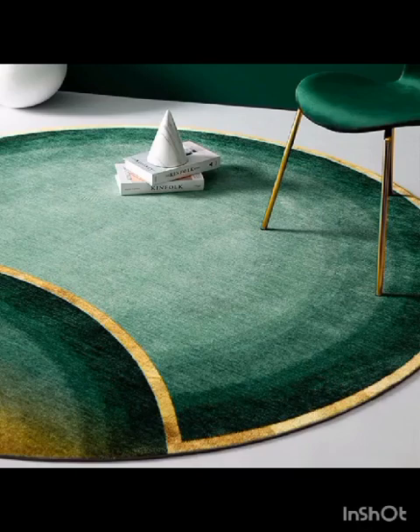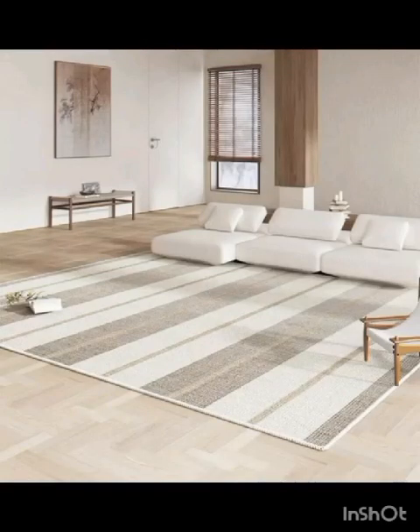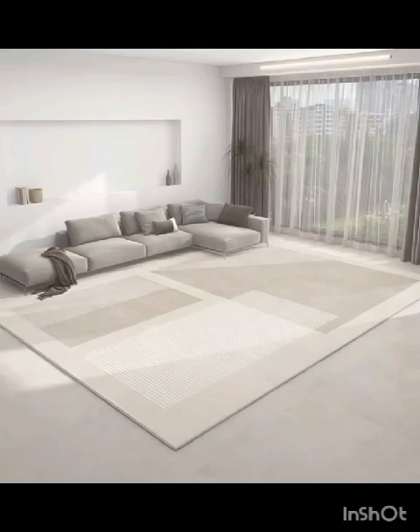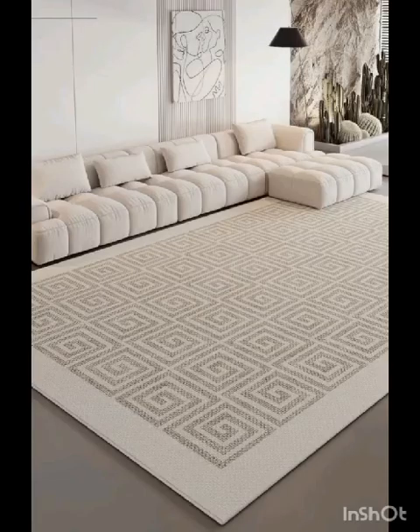Plus, we will introduce you to innovative rug materials and production techniques that not only enhance aesthetics but also contribute to sustainability and eco-friendliness, aligning your home decor choices with your values. Whether you are an aspiring interior designer or simply seeking inspiration for your own living room, this video is a treasure trove of ideas that will help you create a home space that reflects your unique personality and style.